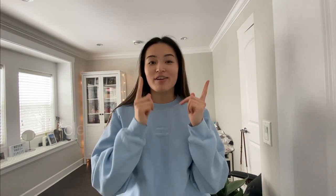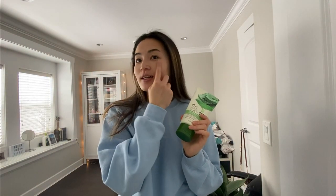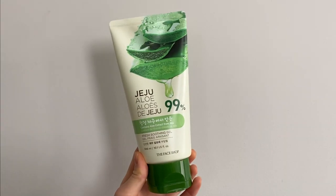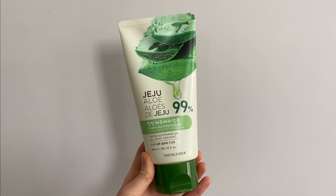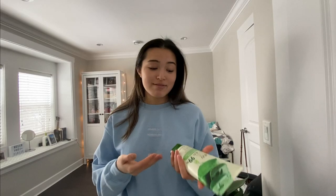This morning I washed my face with the Cetaphil moisturizer. Now I'm gonna go in with some aloe because I'm feeling a little bit red in certain spots on my face. Aloe is really good for irritated skin, and sometimes coming out of the shower I have really dry and sensitive skin that starts turning really red, so I need to calm it down.